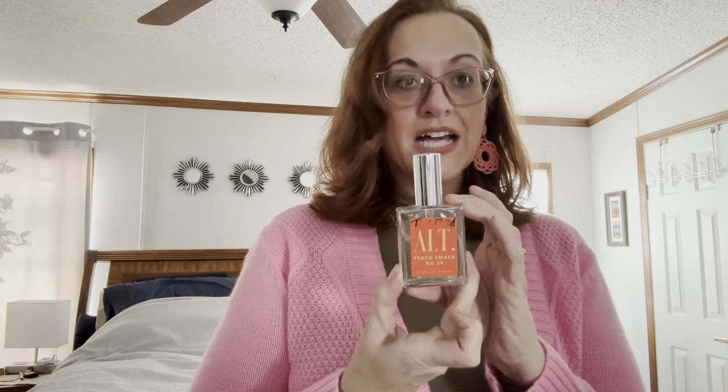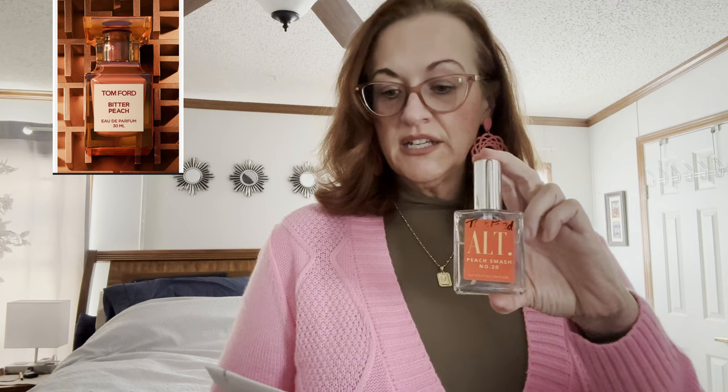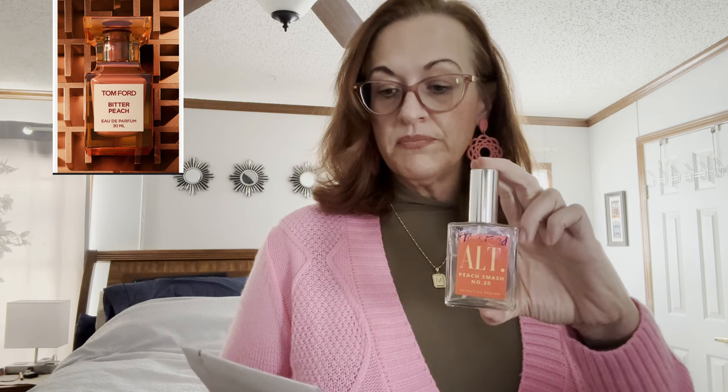Next we have ALT Peach Smash, number 20. This is a dupe for the Tom Ford Bitter Peach, and it smells exactly like a fresh, just-from-the-garden peach — a bitter peach with blood orange. The Tom Ford small size retails for $80, and this larger ALT bottle retails for $49. Such a good dupe.